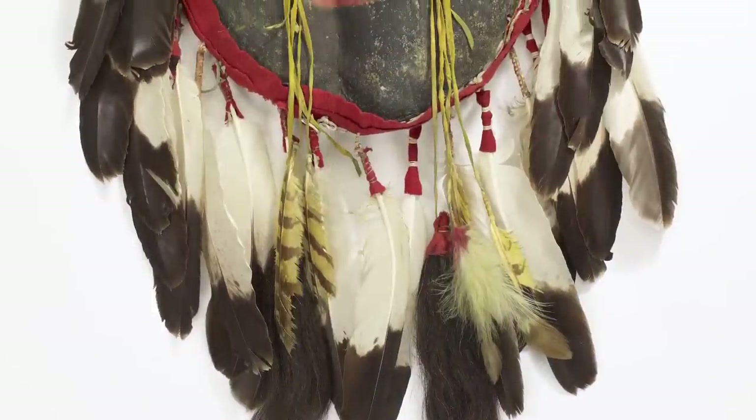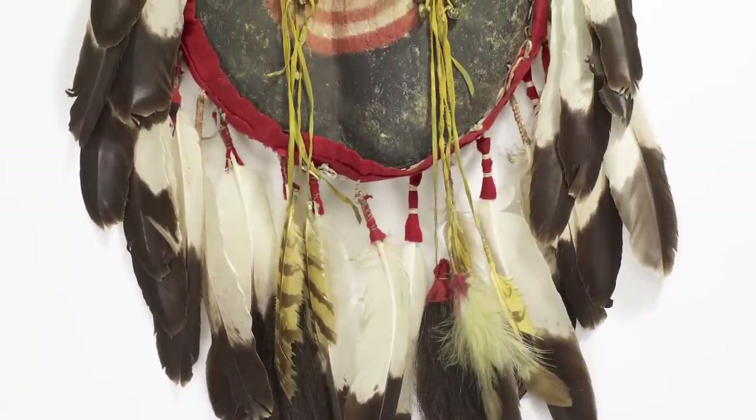Historically, virtually all Plains men had shields when they would go into battle. This one here, although we don't know the exact meaning of the designs, was really important to Bull Lodge. What we can tell is some elements — like, for example, it has eagle feathers on it. We know among Plains tribes, historically and today, eagle feathers carry a certain amount of spiritual power.